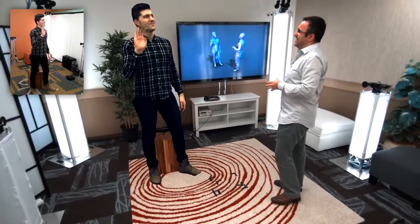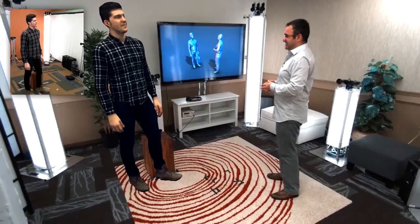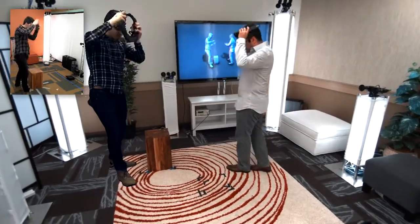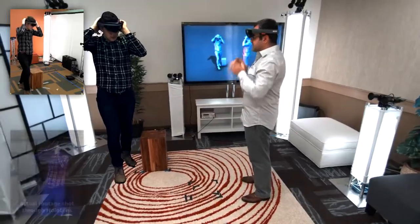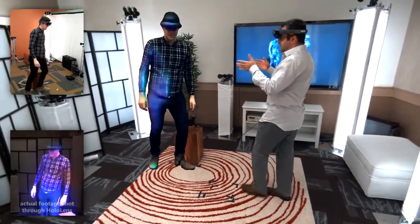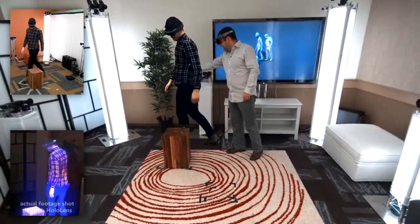Hey Sergio, how does it feel like to be holoported? It feels great to be holoported. So if Sergio is to wear his HoloLens device, and I'm going to wear mine, we can see each other in full 3D in real time. We can interact and communicate as if we're co-present. Sergio, can you walk around my space? Can you walk behind this chair?